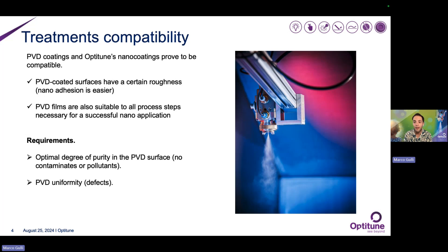Of course, it's also true that the TPD series products and, in general, our nano coatings may need a material that is a good fit for them in terms of the degree of purity. The surface should not have any high degree of contaminants or pollutants, which should be easily removed by ordinary industrial cleaning procedures. Also, it's important to note that for optimal application of our treatments, the PVD coating should be as uniform as possible, meaning the degree of defects should be at its lowest.